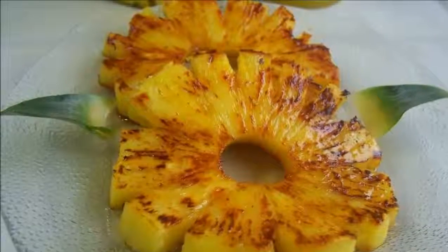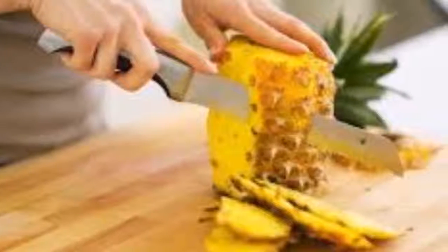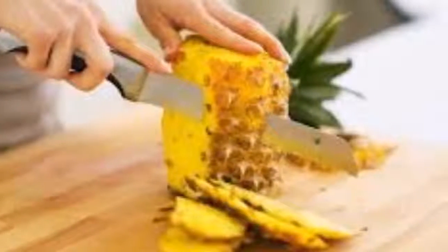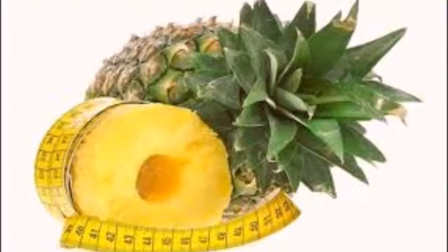The oven should be at 170 degrees and bake for about 38 minutes so that it can be caramelized perfectly. When done, let it cool and cut it into slices to serve. You can store it in the fridge to keep.